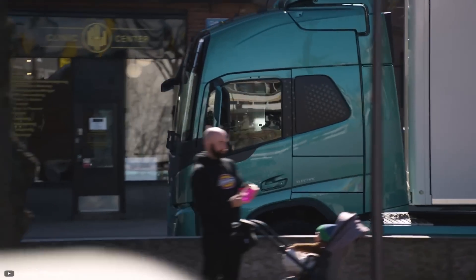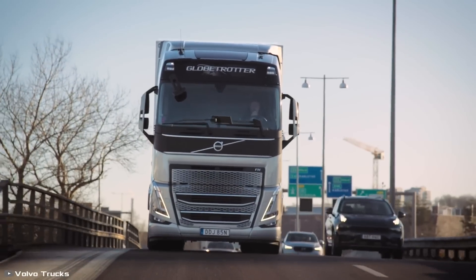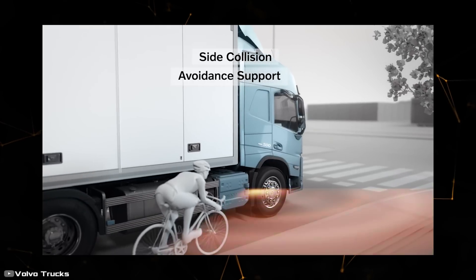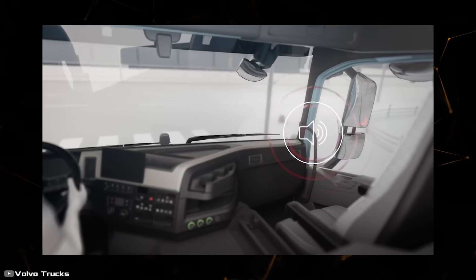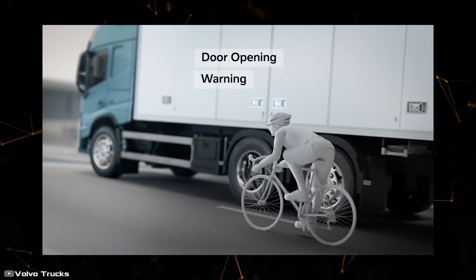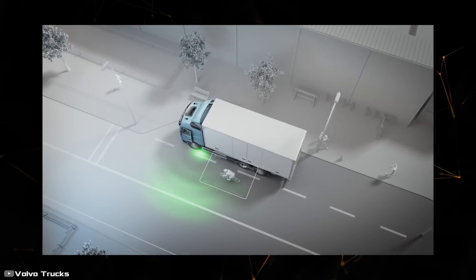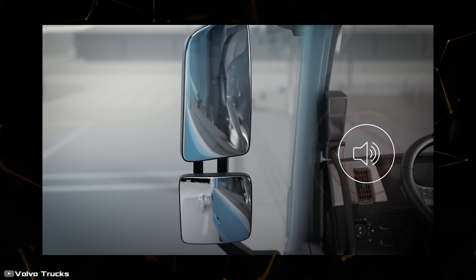The door opening warning system is designed to warn if a pedestrian, cyclist, or car is approaching the truck from behind on the side where the door is open. The Front Short Range Assist system, located at the front of the truck, is perhaps the most important — it alerts the driver if there is another road user in front and can even bring the truck to a stop. This is incredibly important for trucks with limited visibility where pedestrians might go unnoticed.